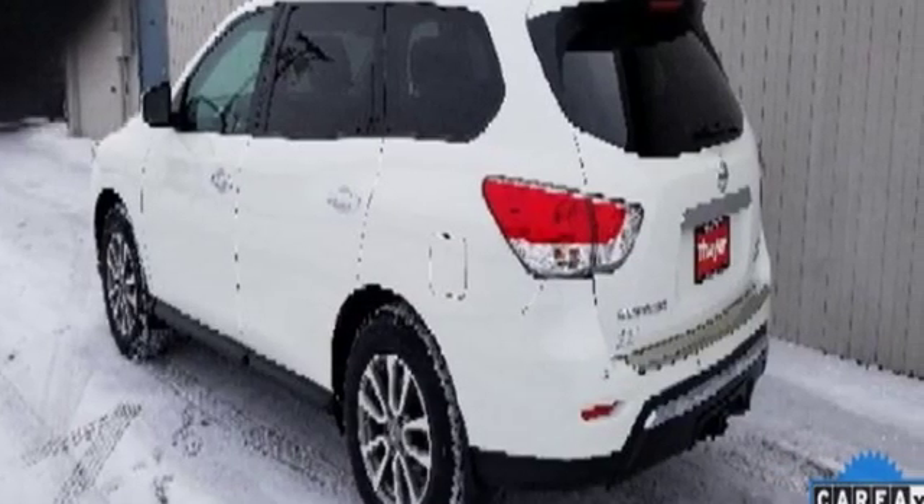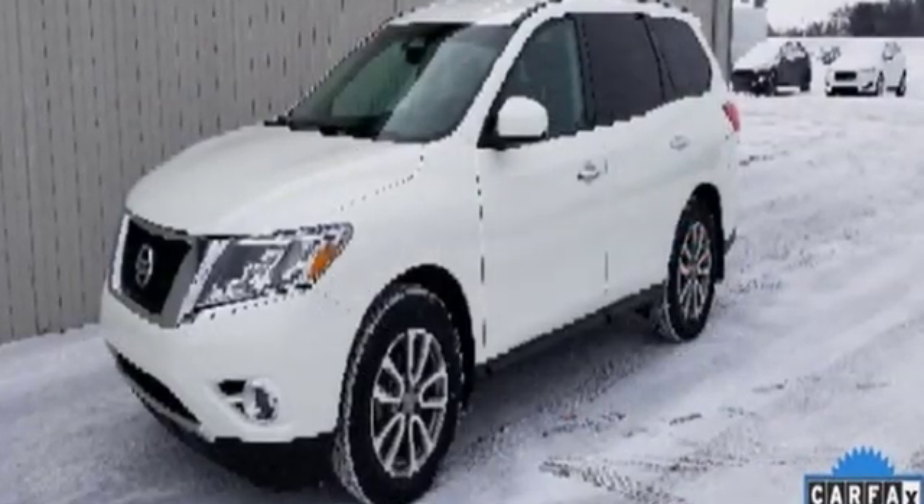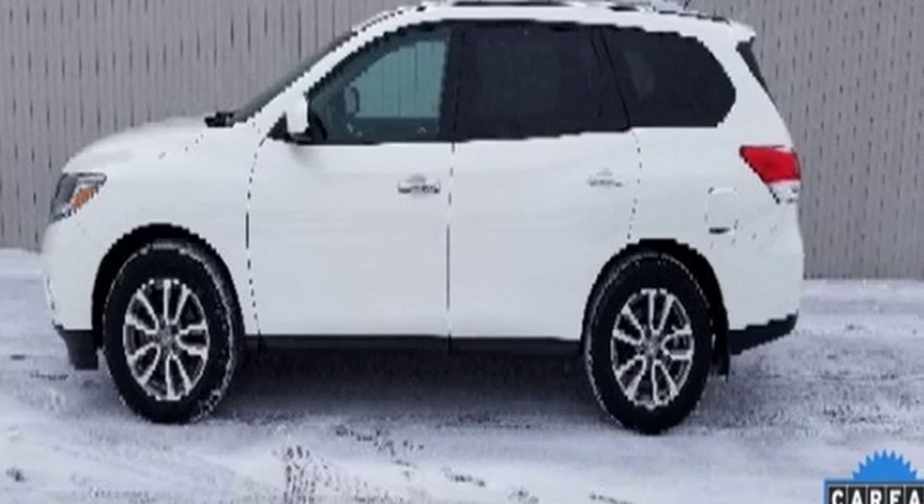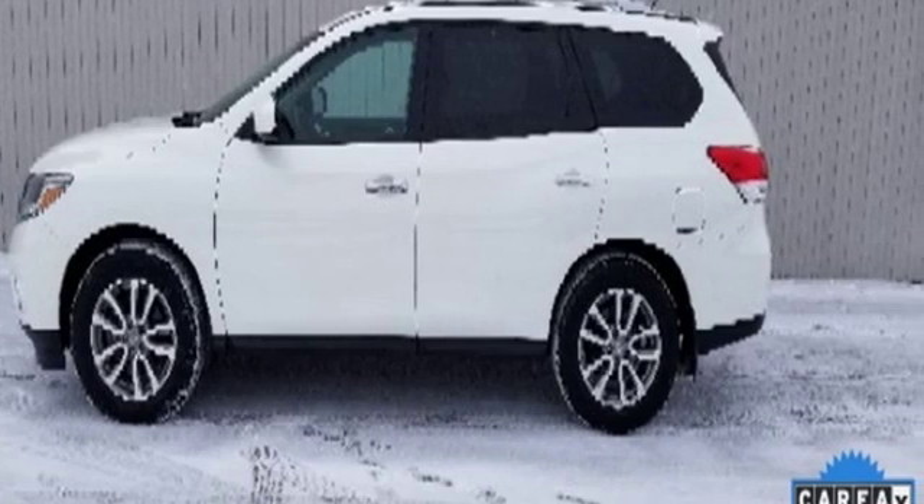The Car Connection believes behind the wheel, drivers will likely forget they're driving a seven-seat crossover utility vehicle. Innovation, excitement, Nissan. Experience it for yourself today.